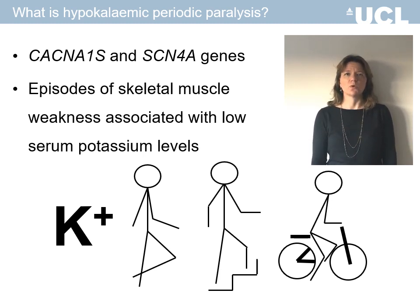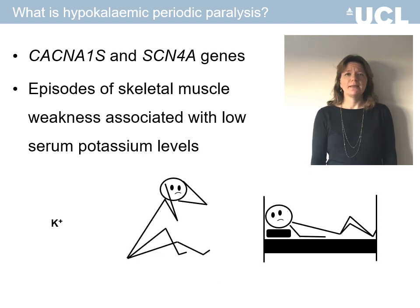When the potassium levels are normal, patients appear outwardly healthy and can take part in all usual daily activities. But when the serum potassium levels become low, they experience episodes of disabling muscle weakness.